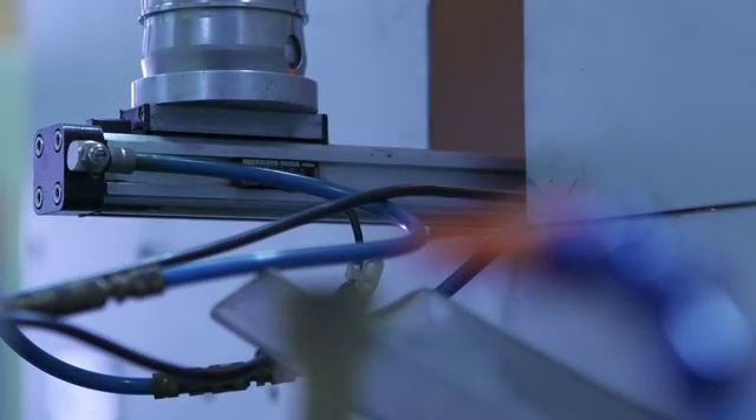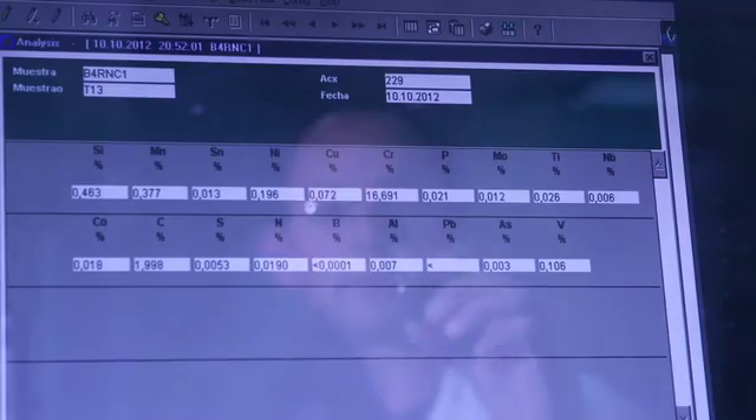During the process, samples are taken and the chemical composition is analyzed in real-time in the adjoining laboratory, in order to fine-tune the elements to be added.